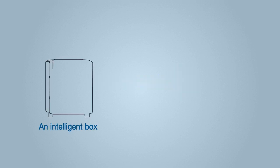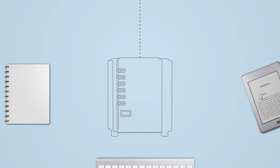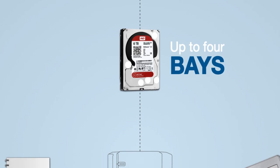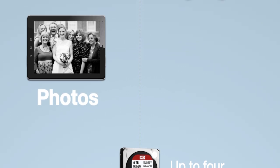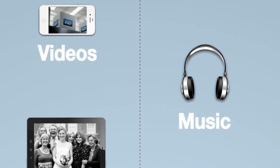NAS is essentially an intelligent storage box that connects directly to your home router. A home NAS has typically one to four bays, although some homes or small businesses may choose to go with a system of up to eight bays that can be used to store all of your family photos, music, videos and other files in a safe, fast and accessible place.